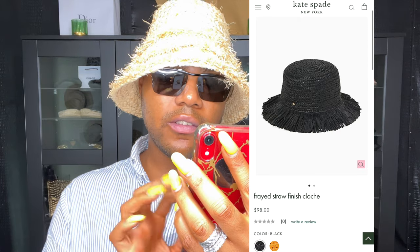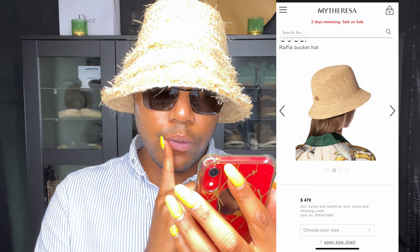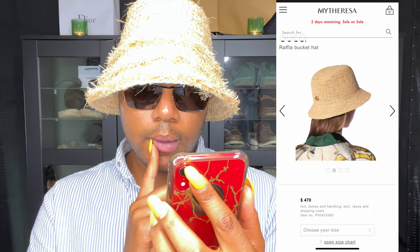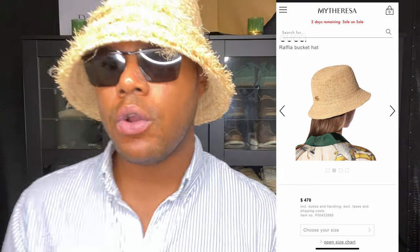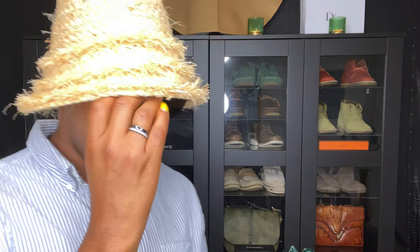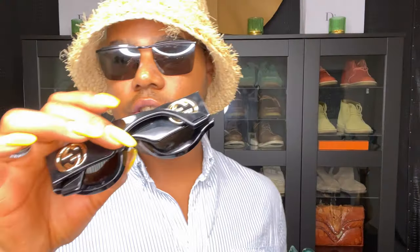Gucci is $470. The Kate Spade one, you guys, is $98 — it's super cute, I like that one. The Gucci version is $470, plain as hell. I don't know if I've expressed this before, but the Gucci Marmont GG's, how it looks in this picture — not my thing. I like the classic GG's. I like those; I don't like the Marmont ones.